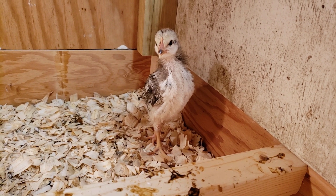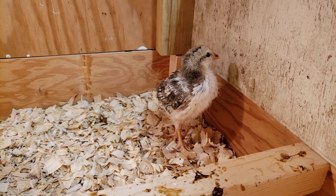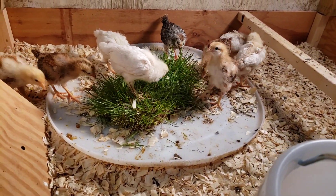None of them have names yet. I suppose it's okay to name egg-laying chicks because the intention is not to eat them.